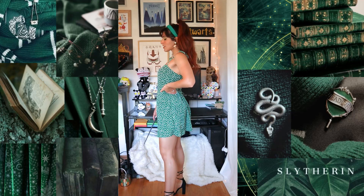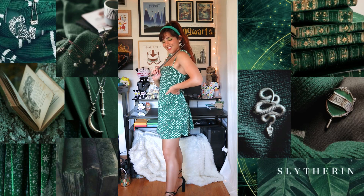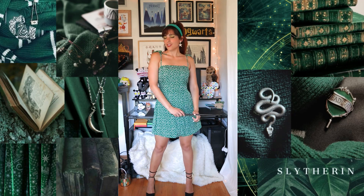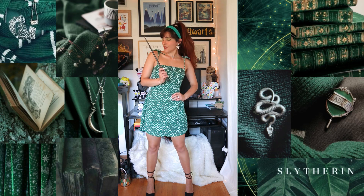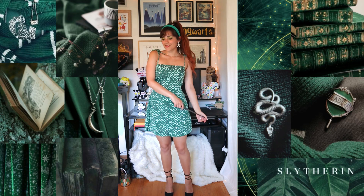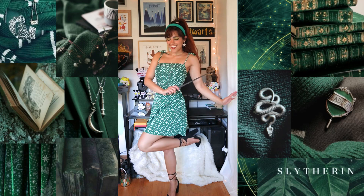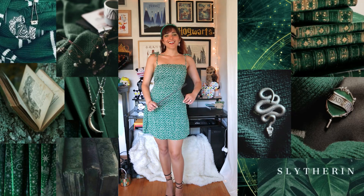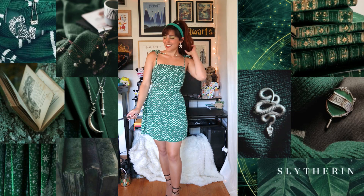I've also been wearing my hair up because it's been so hot here. This is more of a summery Slytherin look. I know most Hogwarts-inspired looks on the internet are for cold weather because you usually go to school in the cooler seasons, but since it's July and it's summer where I live, I decided to also add in some warmer weather outfits.